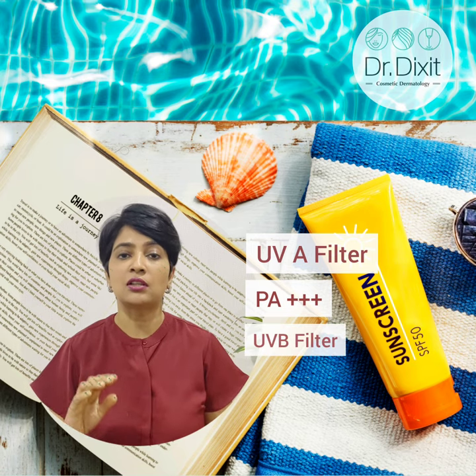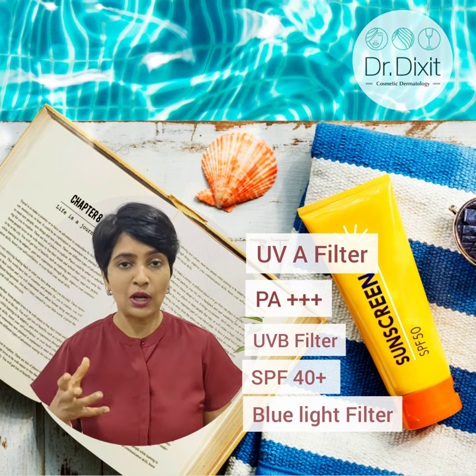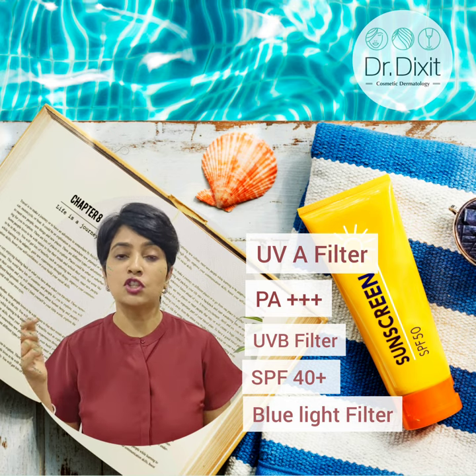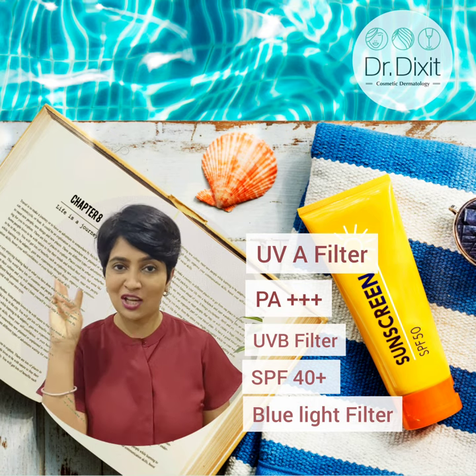Look for a UVB filter, which is going to burn your skin, so look for an SPF of more than 40. Also, nowadays we need blue light filters. Blue light is the light coming from our devices and from high-intensity visible radiation, which can also cause persistent pigmentation on the face. Remember to ask your dermatologist to prescribe a sunscreen which has all three.